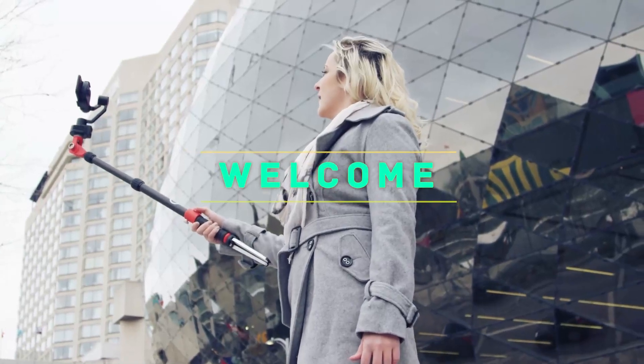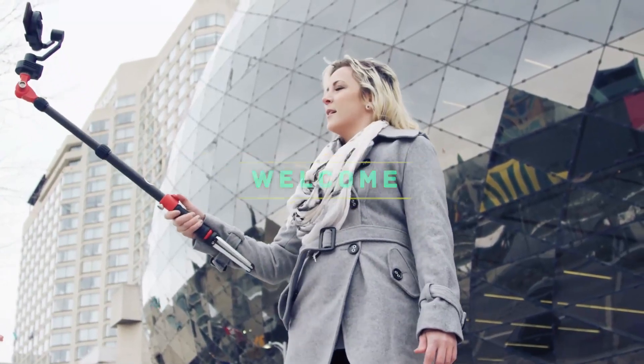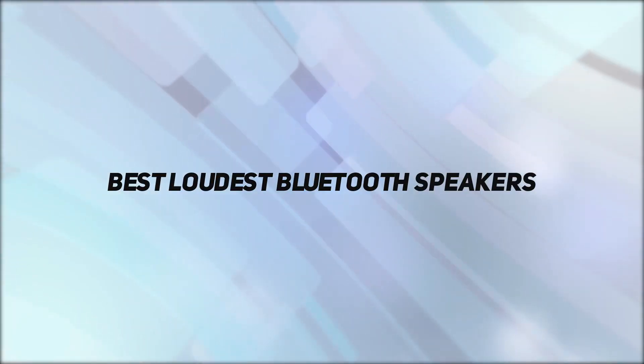Hey, welcome back to my channel. In this video, I'm gonna talk about the top 5 best loudest Bluetooth speakers.